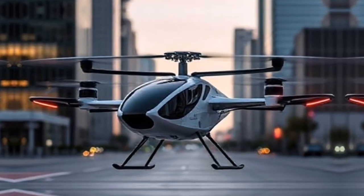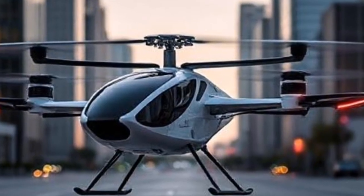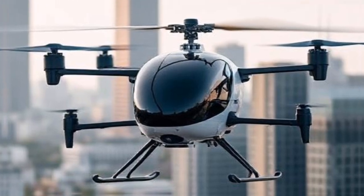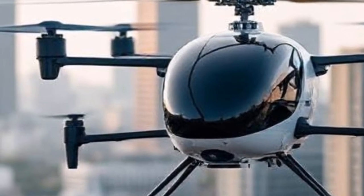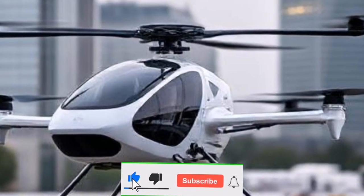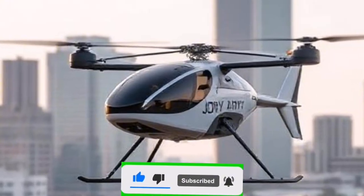Joby Aviation envisions a future where urban air mobility becomes part of our daily lives. With partnerships in place with major ride-hailing companies and ongoing development of infrastructure such as vertiports — designated landing areas for eVTOLs — the dream of seamless air travel is closer than ever.